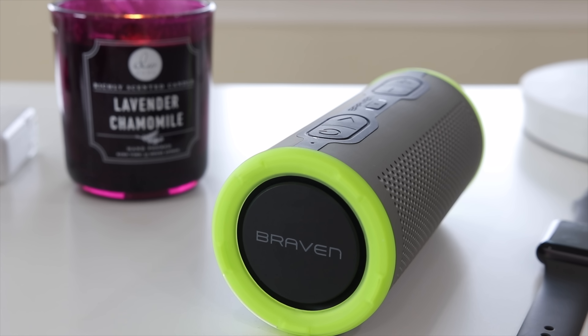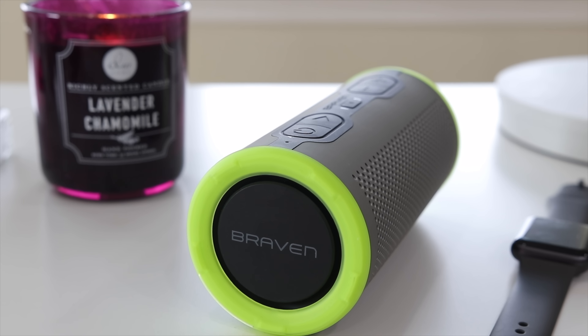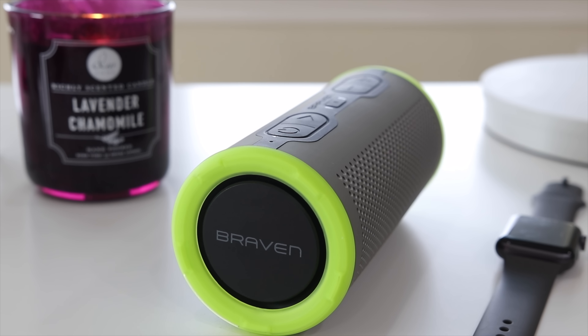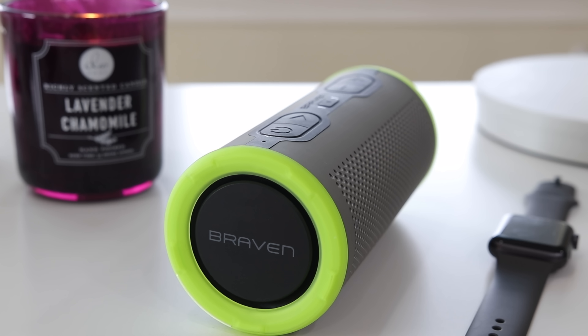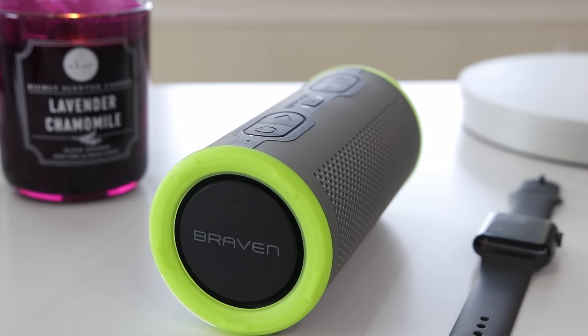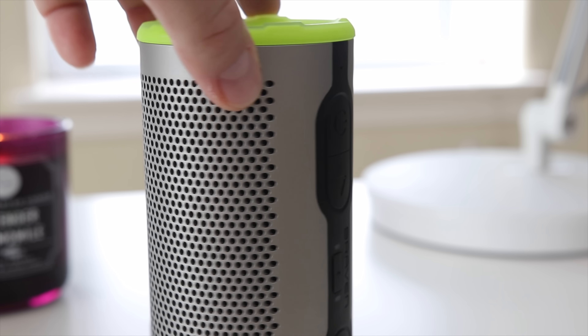Next up we have the Braven Stride 360. This is a Bluetooth waterproof speaker with an IP67 rating — it can be submerged up to one meter for up to 30 minutes. It's built lightweight and easy to take along with you; it fits in things like your cup holders. The sound is great, and right here on the ends where you see the Braven logo, there are passive radiators giving it that full 360 sound.